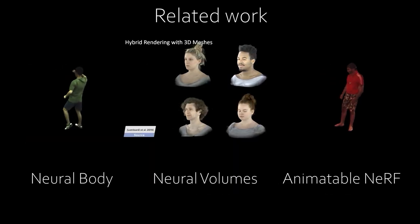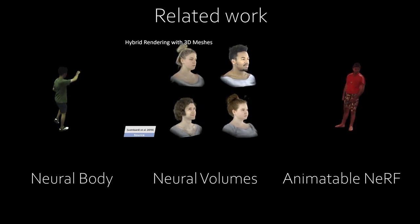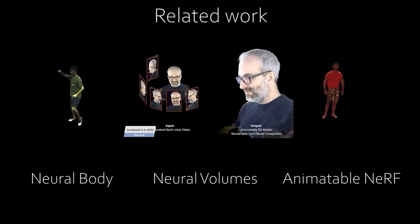As for dynamic scene rendering, recent works cannot generate high-quality appearance with rich details, which is especially essential for dynamic furry animals.